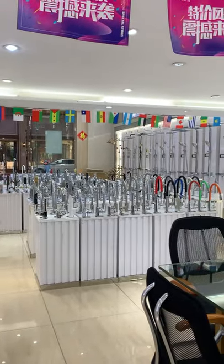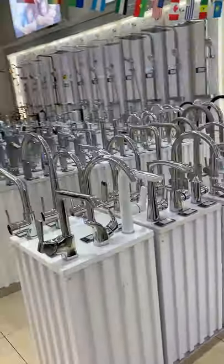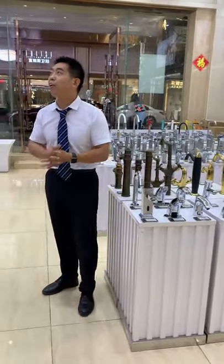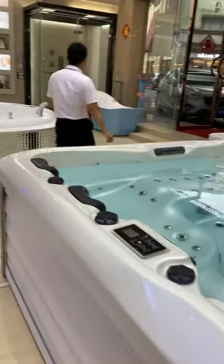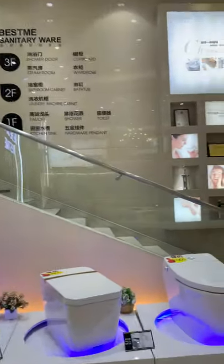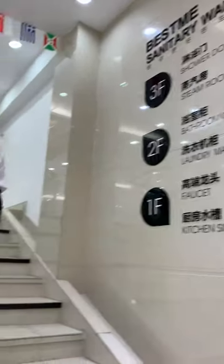Over here there are different types. This is the first floor. We are going to the second floor. This company contains three stories. Let's go to the second floor.